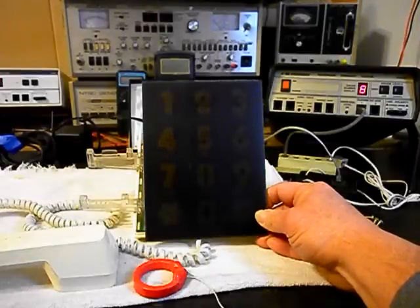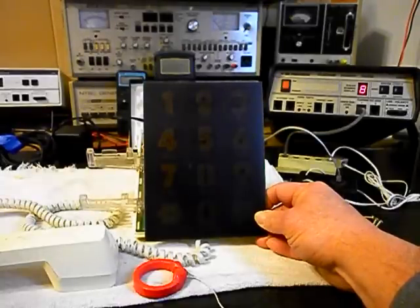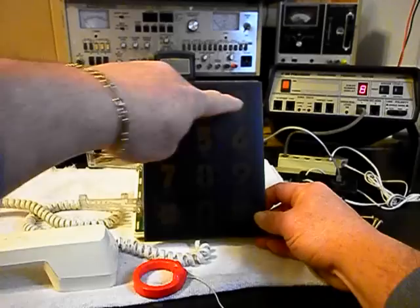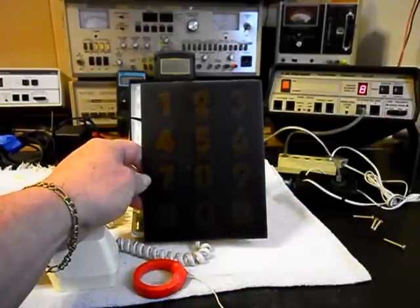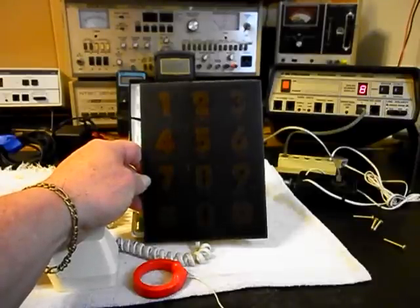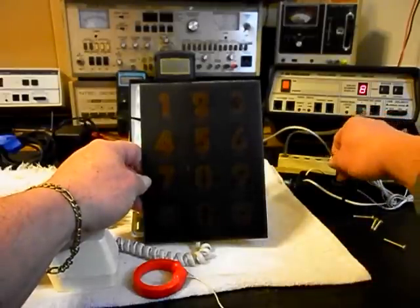That can also happen with expansion and contraction. This telephone has been around for a while and from the plastic distorting, expansion and contraction can also cause that. Now we're going to show you — when we plug the telephone in again and I start dialing numbers — you're going to hear the tone, but you're going to see that 8 flash. The reason is that you are disturbing the circuit and just for a moment it wants to try to dial another number, but it can't because the 8 is actually locked up.